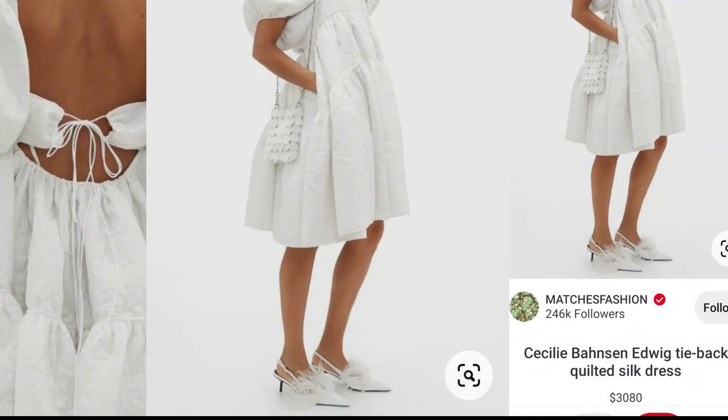It's a silk quilted tie-back dress and oh my god, it was for like 3,000 bucks! If you've been watching me for a long time, you might have noticed I love to simplify the dress-making process. You can make any dress using a t-shirt as a guide for pattern making, so I did the same for this dress also.